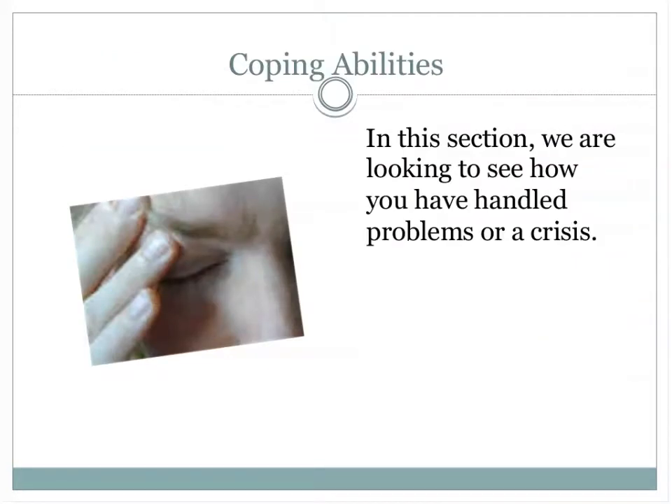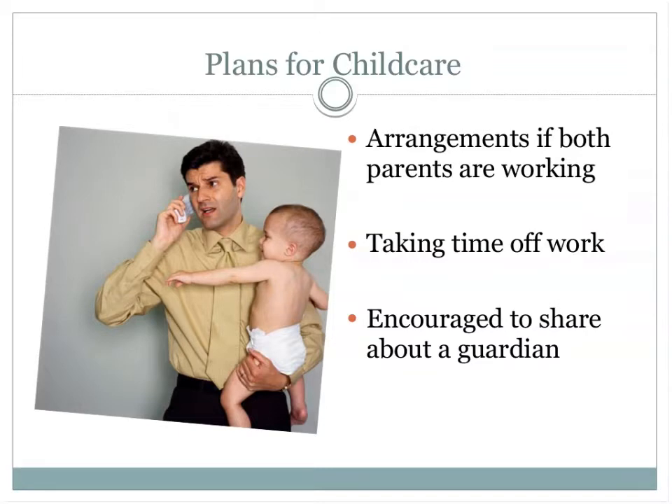We also want to look at your coping skills — what kind of experiences have you had with stress in the past and how have you dealt with it? We also look at crisis management and where we can help you. Required in every home study are your plans for childcare, especially if both parents are working and what time you're planning to take off work. We also encourage you to share information about a guardian for your child — where they live, their overall income, and the kind of home your child would be living in in the event of your demise.